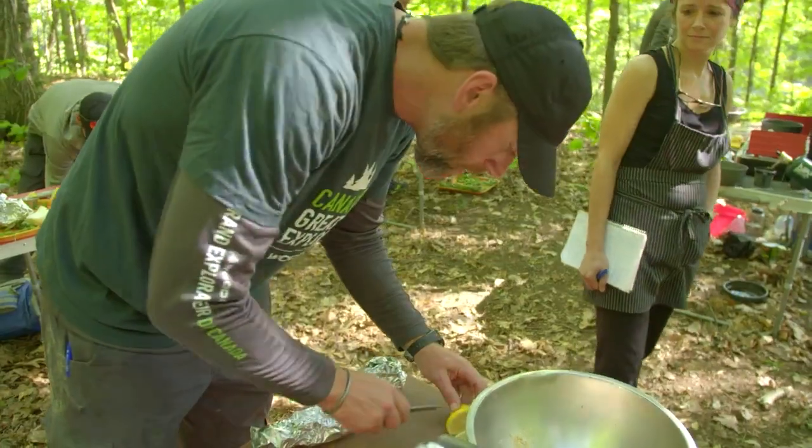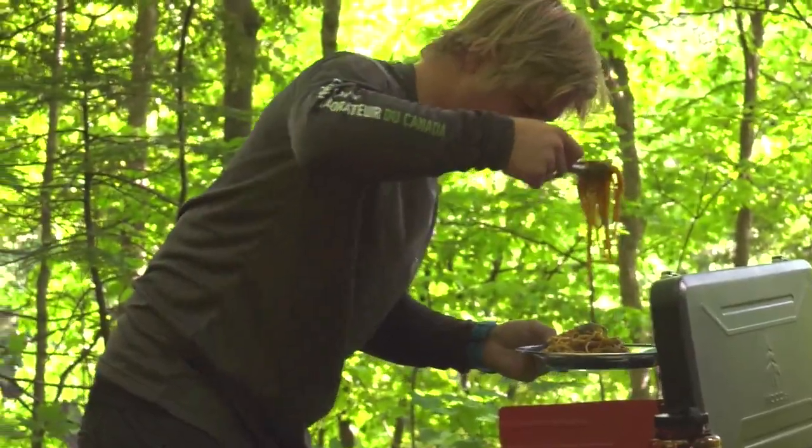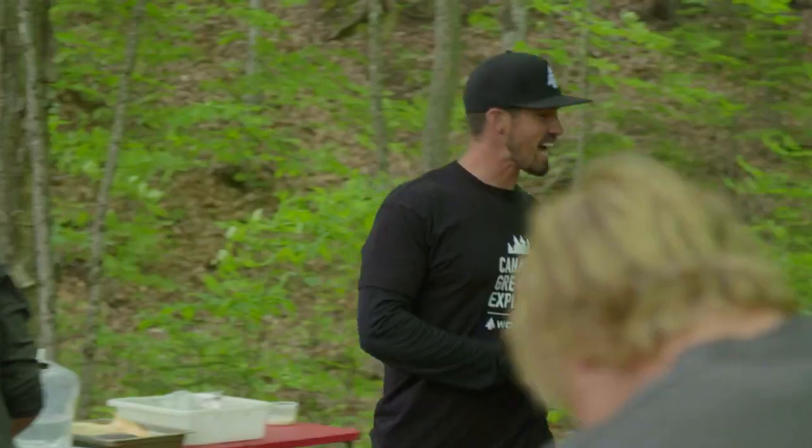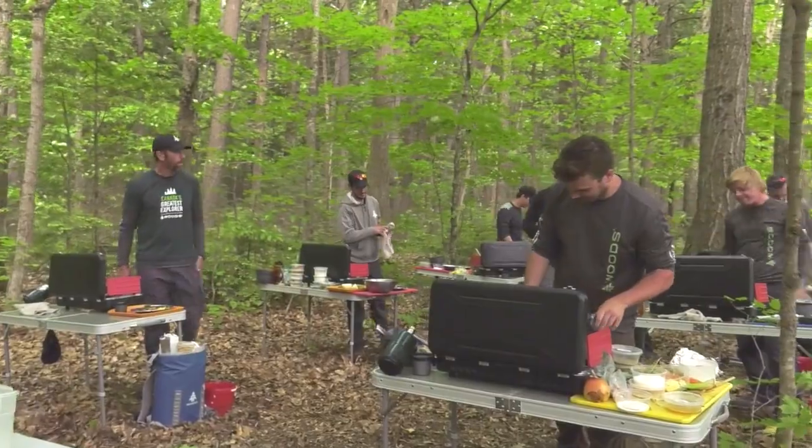Alright fellas, five minutes left — finish up what you're doing and we'll get these judged. Alright, time is up. Put your utensils down. It is time to judge these dishes.